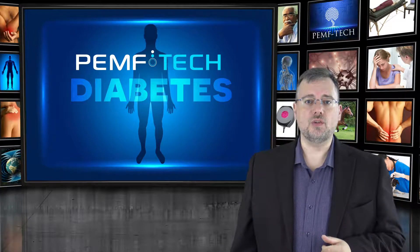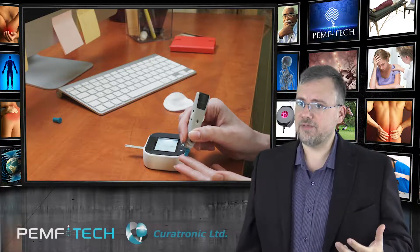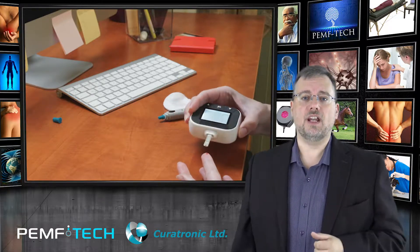If you suffer from diabetes or are a doctor with patients who struggle with diabetes, PEMF can help you cope with the symptoms and assist with the underlying causes. PEMF can help you manage diabetes.